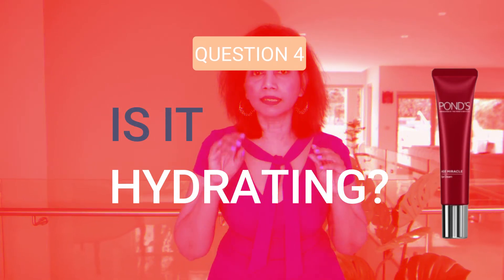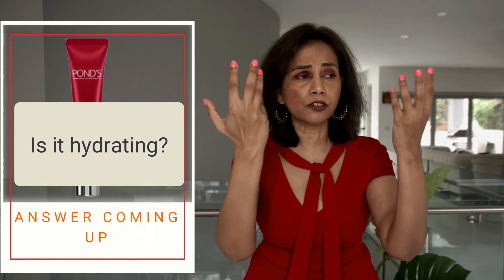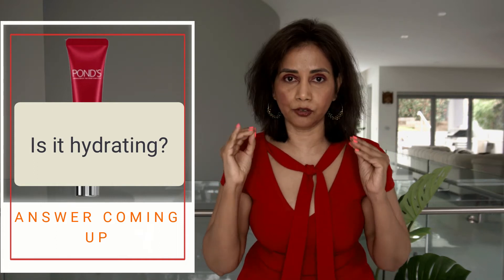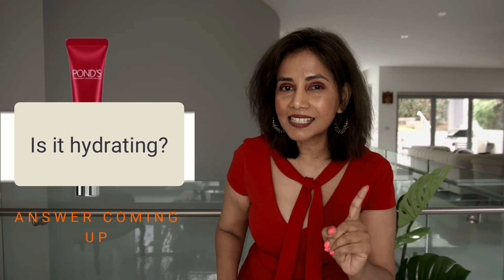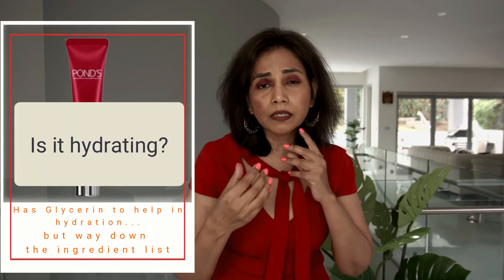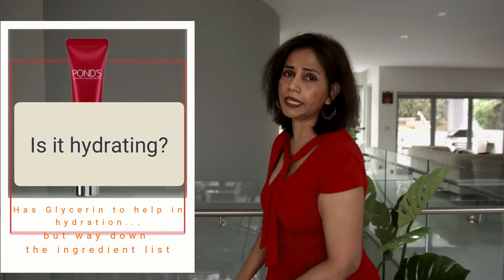Pond's Age Miracle Cream also has glycerin, which is a humectant. Glycerin is a very effective humectant — humectants are water magnets that attract water from the atmosphere and bring it to the surface of the skin. This is good news for the under-eye region, which tends to get dry, as it helps the skin stay hydrated. However, glycerin is around number five in the ingredient list, so its effect is somewhat reduced.